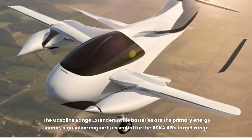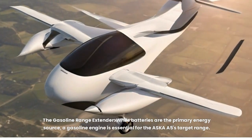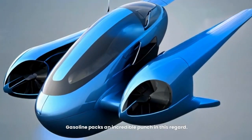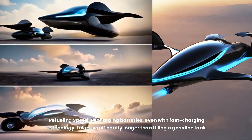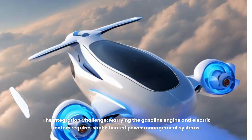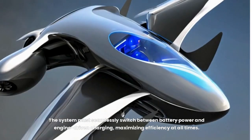While batteries are the primary energy source, a gasoline range extender is essential for the Asker A5's target range. Current battery technology still has limitations in terms of energy stored per kilogram. Gasoline packs an incredible punch in this regard. Recharging batteries, even with fast charging, takes significantly longer than filling a gasoline tank, so the range extender allows for quicker turnaround. Marrying the gasoline engine and electric motors requires sophisticated power management systems that seamlessly switch between battery power and engine-driven charging to maximize efficiency.